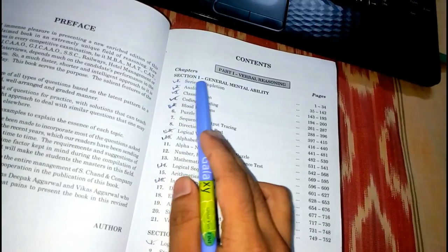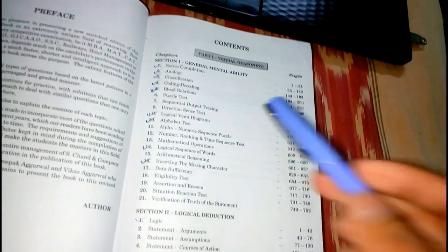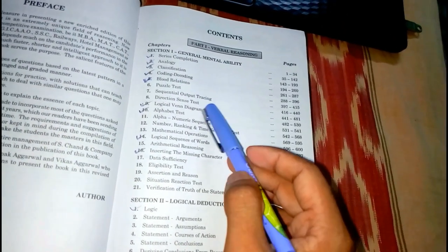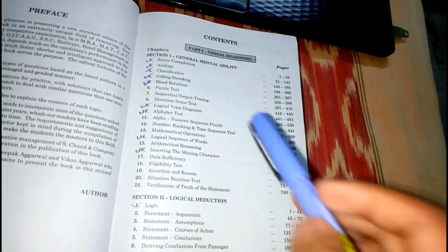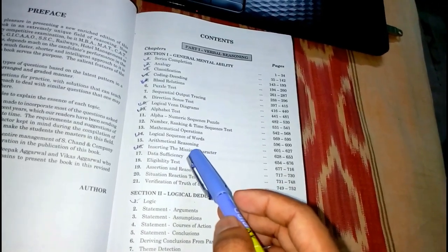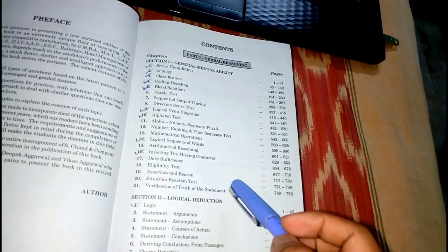Let's look at the contents. In Section 1 — General and Mental Ability — the chapters are: series completion, analogy, classification, coding and decoding, blood relation, puzzle test, sequential output tracing, direction sense test, logical Venn diagram, alphabet test, alphanumeric sequence puzzle, number ranking and time sequence test, mathematical operation, logical sequence of words, arithmetical reasoning, and inserting the missing character.